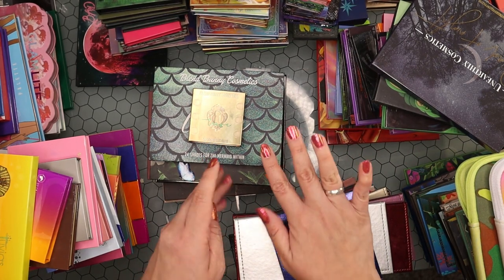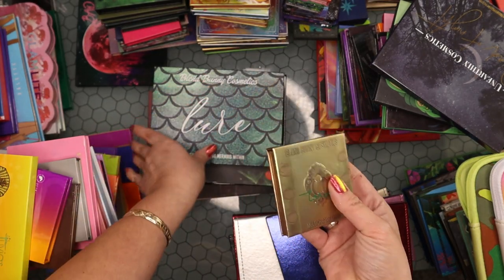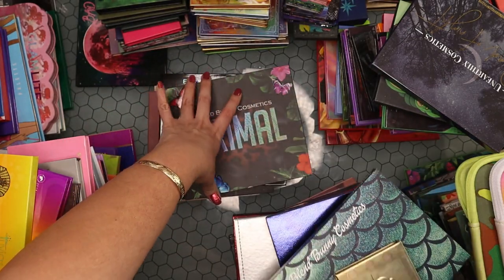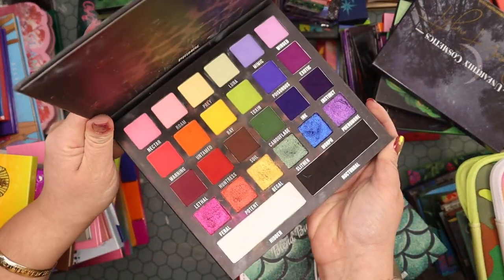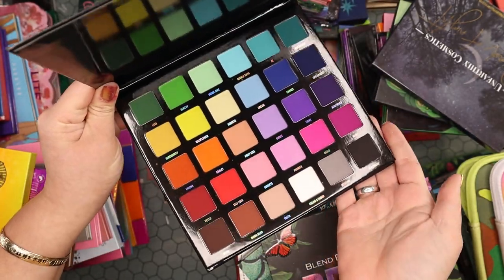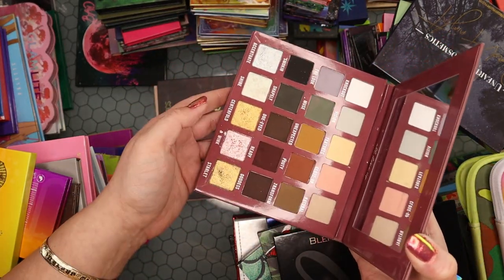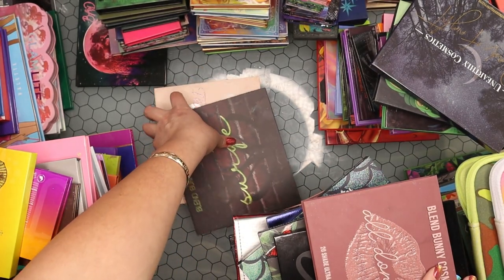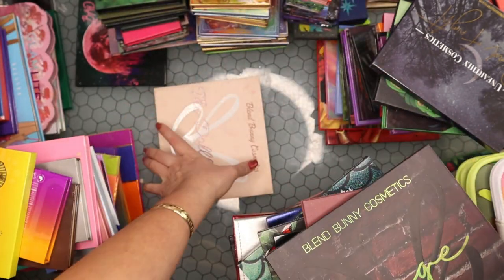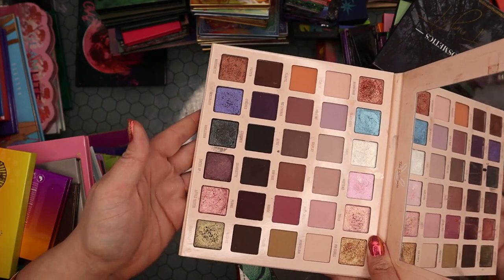My Blend Bunny palettes — keeping all of them. Blend Bunny is an amazing brand. The Trove multi-chrome palette and the Lore palette are their newest — the tones are everything. The Primal rainbow palette, the Blends all-matte palette (everybody loves that one — need to play with it), the All Done Up nudie-with-grungy-tones palette, the Surge with neons and muted tones, and the Dollhouse — a more nudie muted color story — are all favorites.